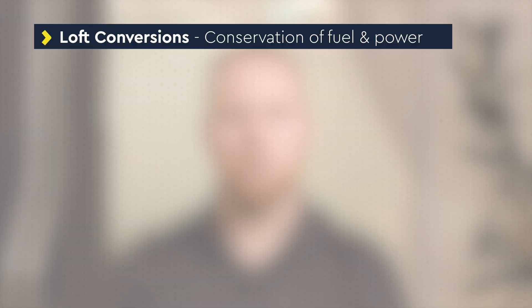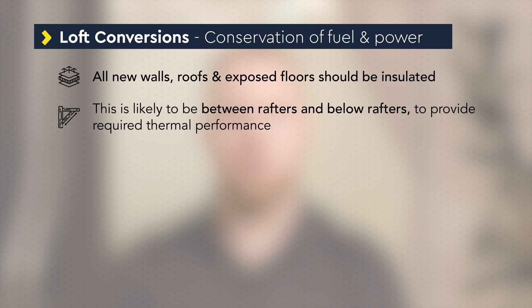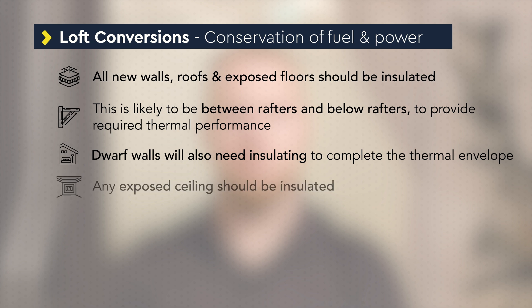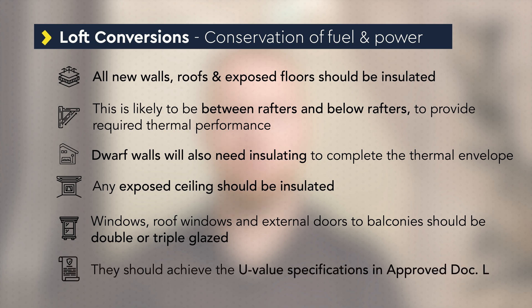All new walls, roofs and exposed floors of loft conversions should be insulated, likely between rafters and below rafters to provide the required thermal performance. Dwarf walls within an attic space will also need insulating to complete the thermal envelope. Any exposed ceiling within a loft space should also be insulated. Windows, roof windows and external doors to balconies should be double or triple glazed to the U-value specifications found in Approved Document L.